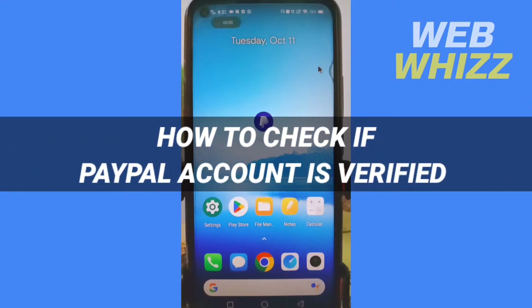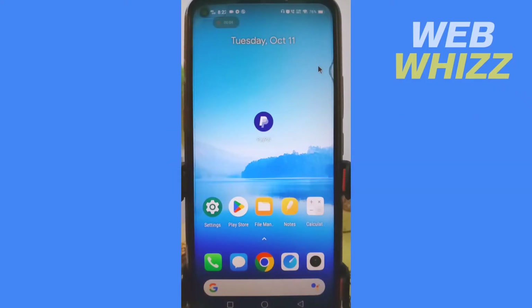How to check if a PayPal account is verified. Hello and welcome to our channel. In this tutorial I'm going to show you how you can check if your PayPal account is verified or not. Please watch till the end to properly understand the tutorial. Open your PayPal app.